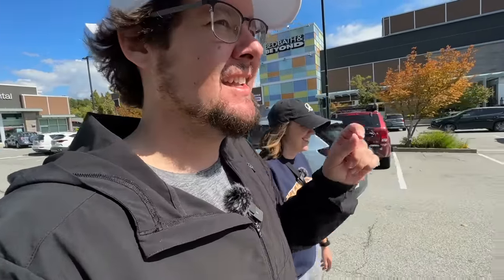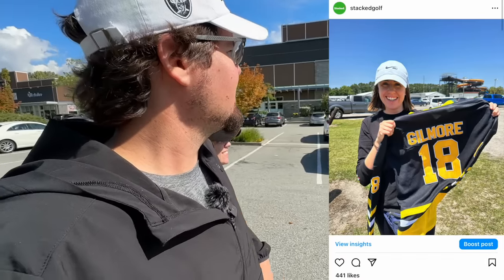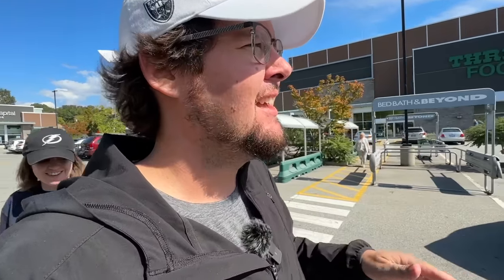No golf clubs worth picking up at the Salvation Army, although they did have a ton of hockey sweaters. None of those are worth picking up — definitely not as cool as Ashley's Happy Gilmore one. But across the street, we have a Golf Town. I think this is your first Golf Town, right? I went to one 20 years ago. I'm pretty sure these are owned by Dick's Sporting Goods Golf Galaxy, which we've had luck at before, but who knows what they're going to be like in Canada.